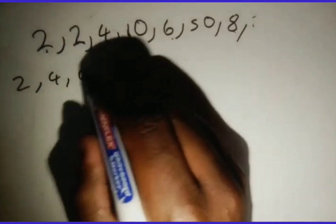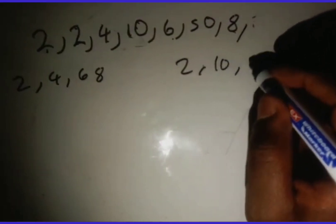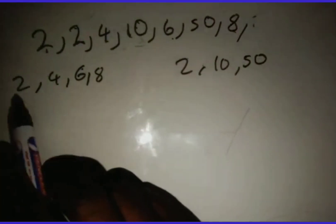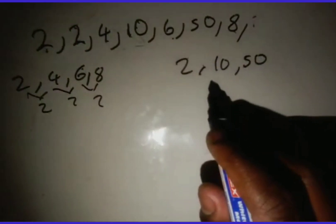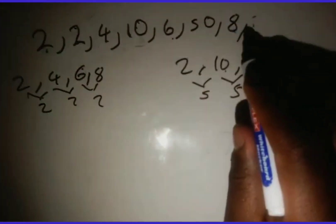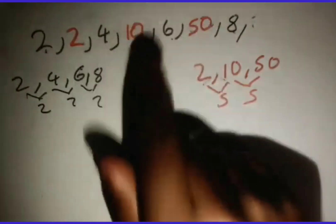If I write the arithmetic part on its own it's 2, 4, 6, 8. Then the next sequence is 2, 10, 50. If you check, 2, 4, 6, 8 is an arithmetic pattern with a common difference of 2. Then 2, 10, 50 is not arithmetic — it's geometric. Ten divided by 2 is 5, fifty divided by 10 is 5. So it's a combination of an arithmetic and geometric pattern.